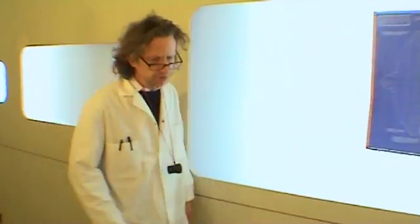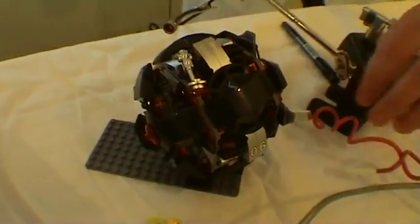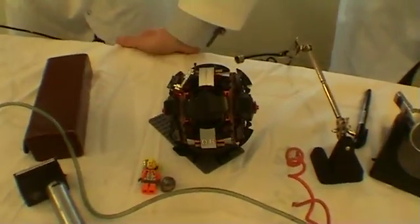Gunther, how is the reassembly of pod 6 doing? Well, as you know, it was badly damaged when we received it. And we've done a reconstruction job based on our research from the other five pods.